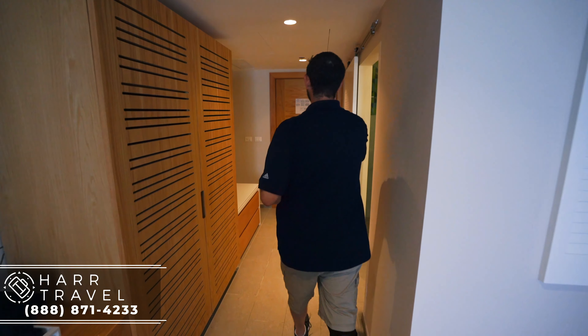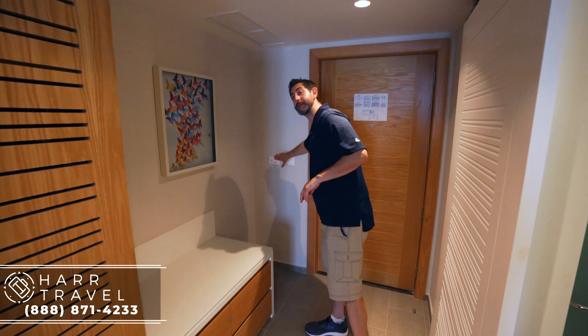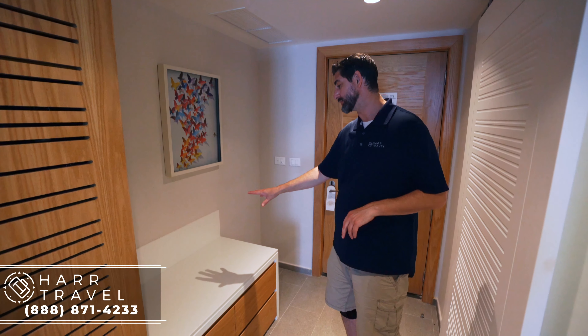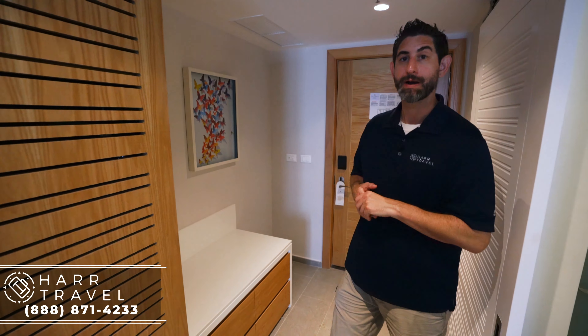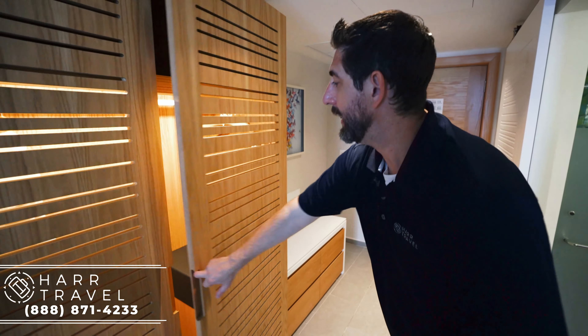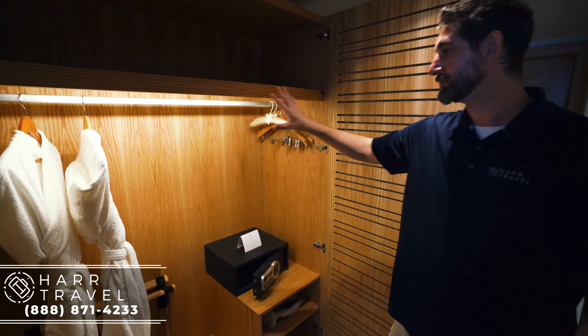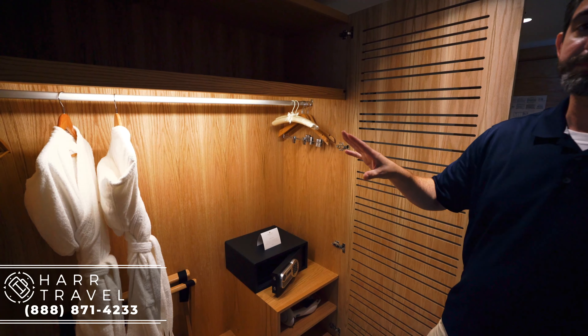As soon as you walk in the door you've got your light controls, and just to the right you have your do not disturb and please make up room buttons. Down below you're going to have luggage storage — I really like that because it makes it convenient. I always pack in cubes; you just take them out and put them right in the drawers below. Up above you've got additional storage, and here you have your hanging storage with your robe and slippers.